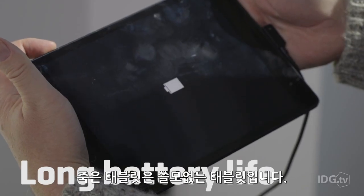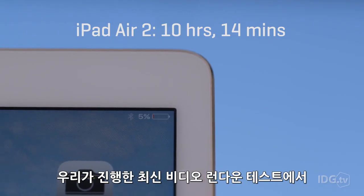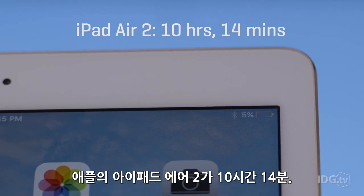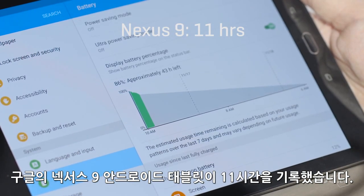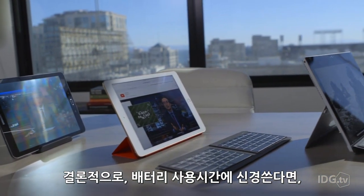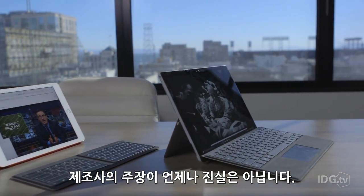A dead tablet is a useless tablet, so long battery life is a must. In our most recent video rundown tests, Apple's iPad Air 2 lasted 10 hours and 14 minutes, Microsoft's Surface Pro 4 lasted 8 hours and 1 minute, and Google's Nexus 9 Android tablet pushed past 11 hours. Bottom line, if you care about battery life, check the battery tests of reputable websites. Manufacturer claims don't always tell the whole story.